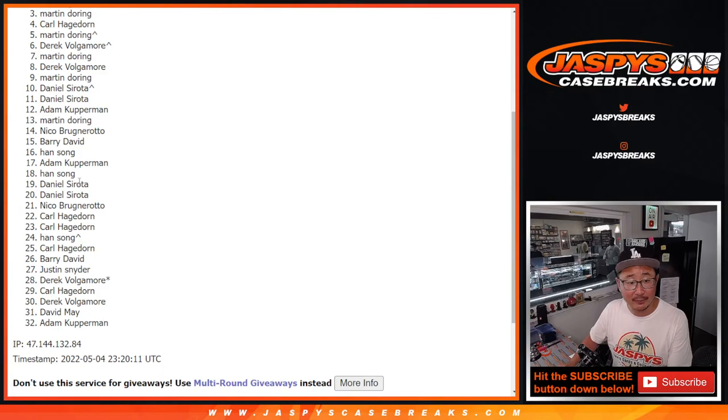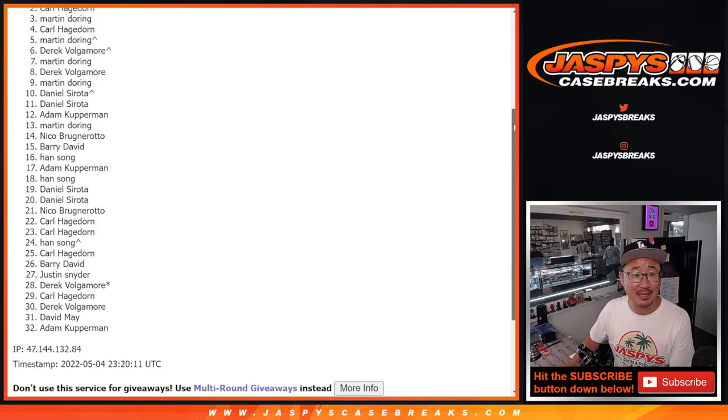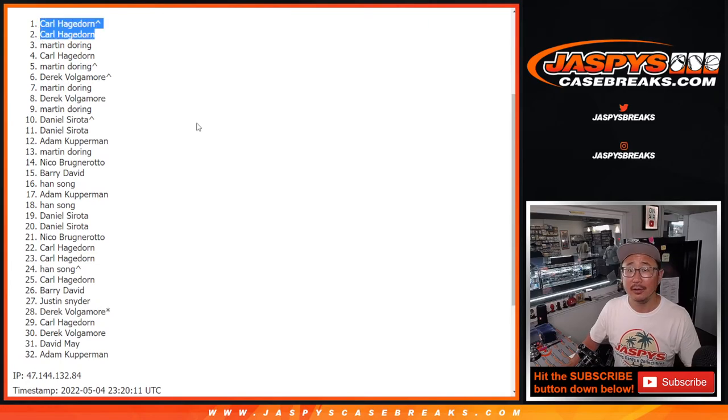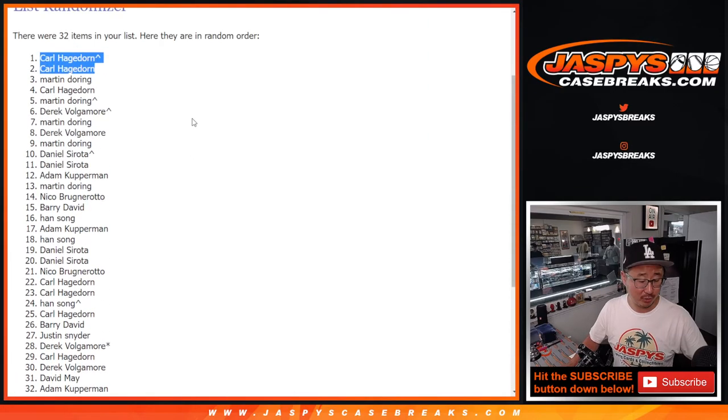Thanks everybody for trying, but there can be only two — sad times for this group, but very happy times for Carl. And Carl, with the extra spot that you won, happy times for Carl. We'll see you in that next break a little bit later. I'm Joe, I'll see you next time. Bye.